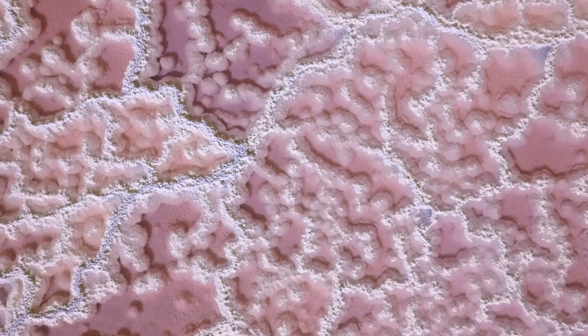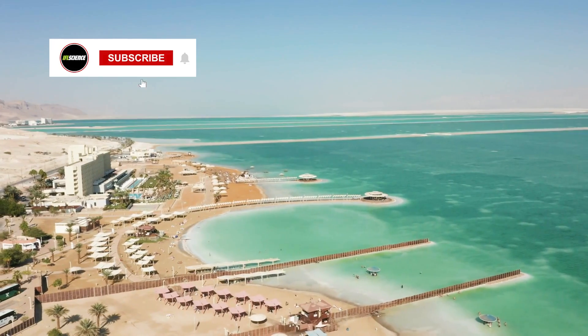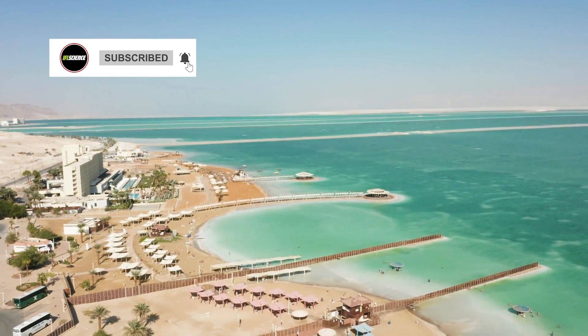So good work, the Dead Sea! Nothing will convince the planet you're still alive quite like looking like a big puddle of salty blood. Thank you for watching and be sure to hit that subscribe button for more science videos.